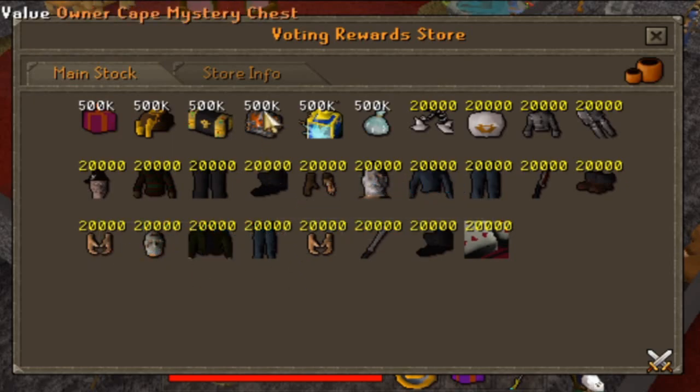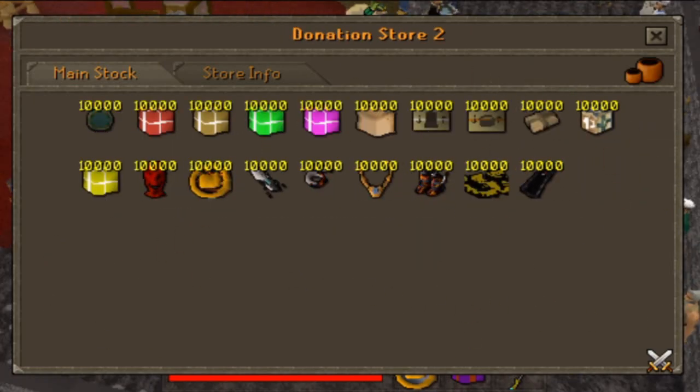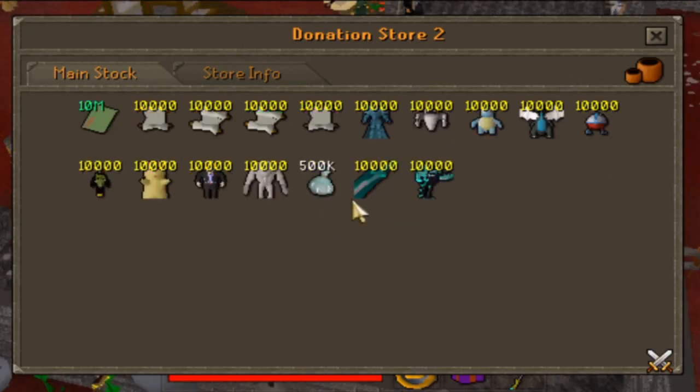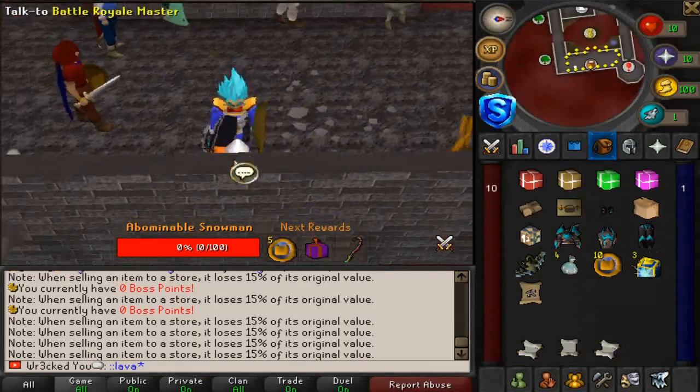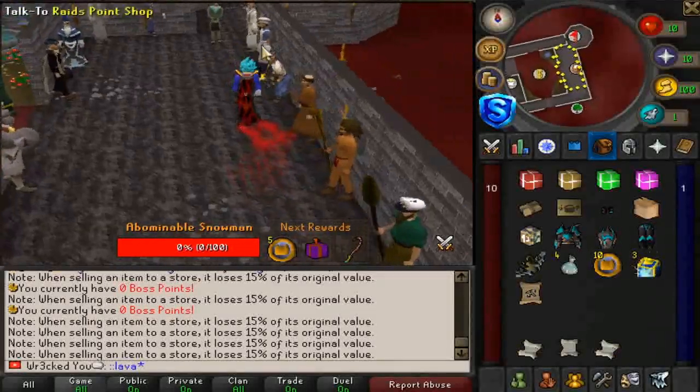Voting is gonna help the server out a ton and there's a lot you guys can purchase, so save up your vote points. There's a juicy donator store as well — one section is gonna have gear etc., one's gonna have all these scrolls and pets you can purchase. There's even a battle royale that's currently being updated, which'll be cool once it's here.